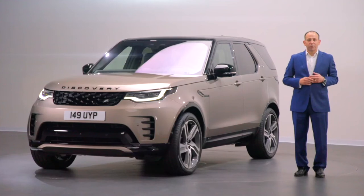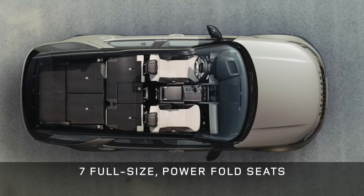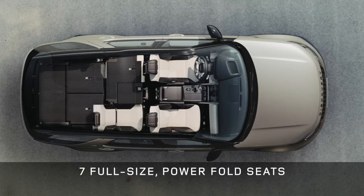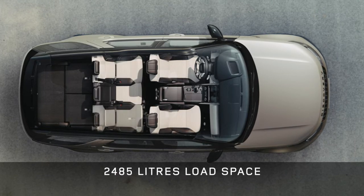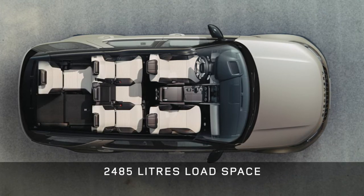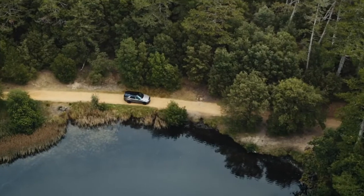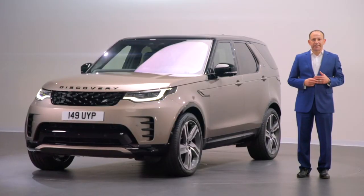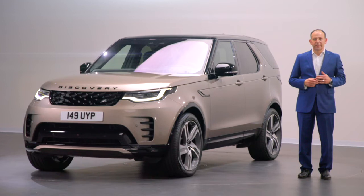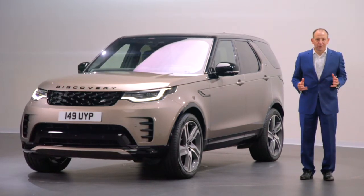Today, we're moving the Discovery story on with this latest model. It's still all the family vehicle you'll ever need — a full-size seven-seat vehicle with almost 2,500 litres of carrying capacity. It will look after you and your family, help with all of those weekend chores, and give you comfort and practicality for that long road trip. But it also adds new design details and even more versatility, connectivity and efficiency. So let's go inside and have a closer look.